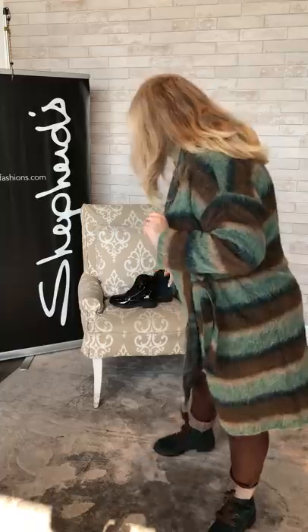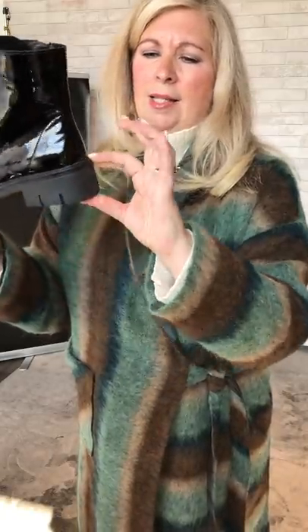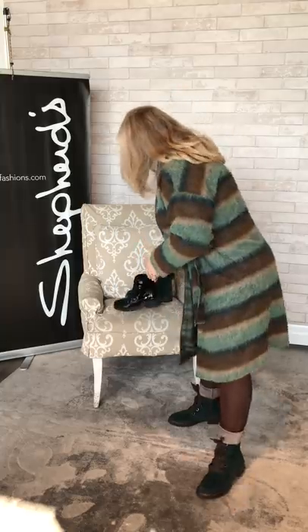Big thick sole for heavy tread so you don't have to worry about falling. A nice thick stacked heel — a very, very nice boot. Wait till you see them styled. What we were so excited about when the coat came in was it matched the boot perfectly — brown and green.